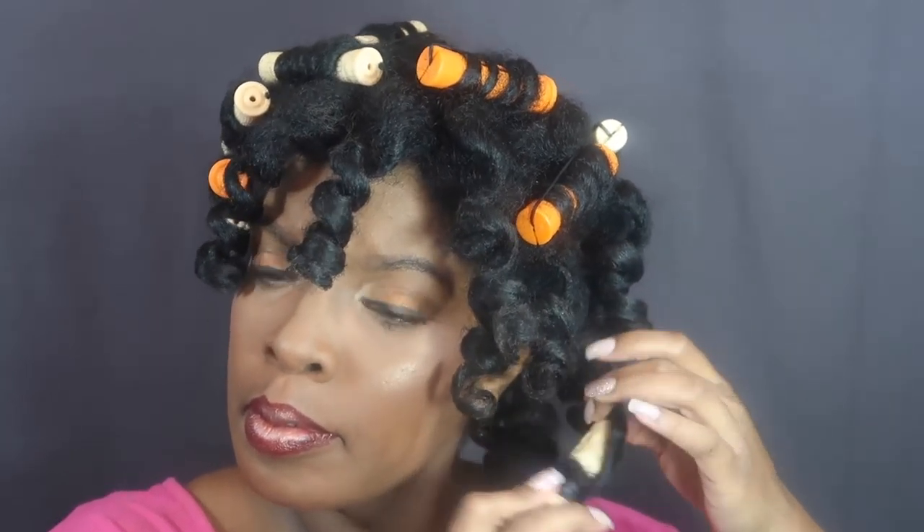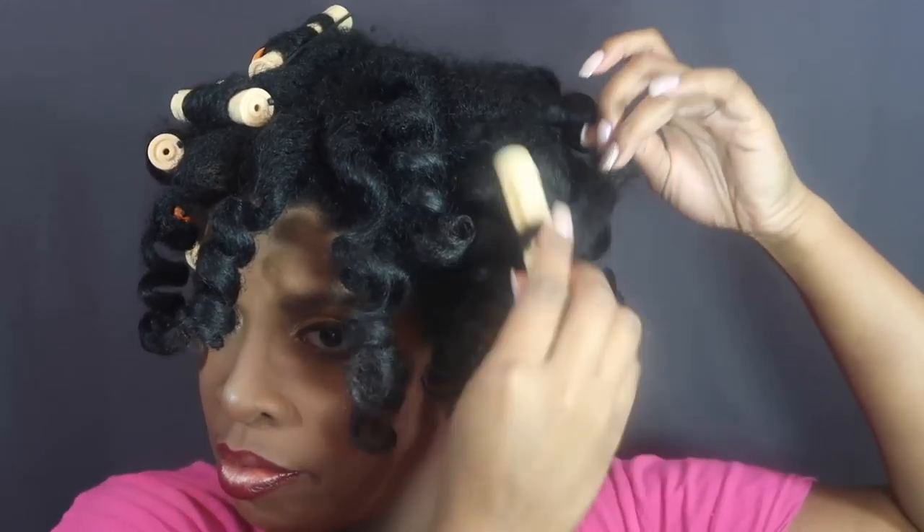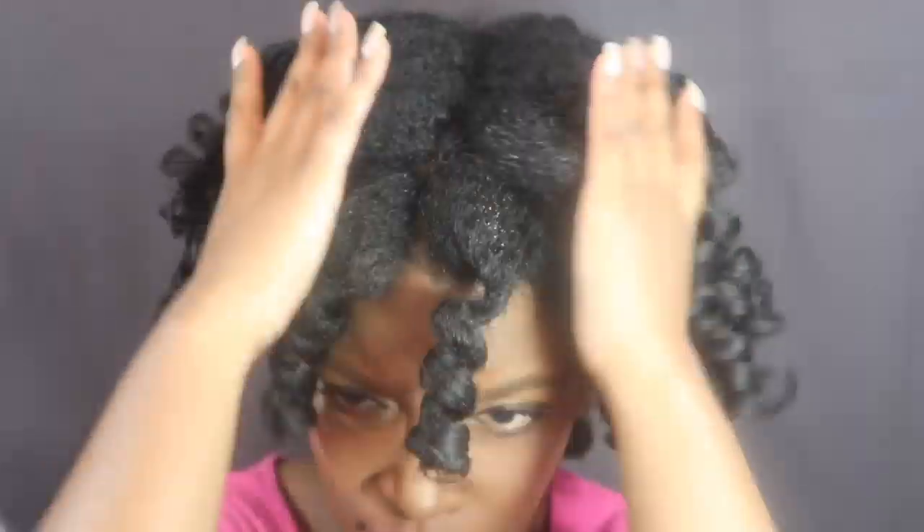So far I have liked the Mane Choice line. The only thing I didn't really care about was the rinse-out conditioner, but taking into consideration what some of you had suggested — popping it in the microwave and warming it up — I think that could have made a big difference. Right now I'm just applying some oil so I can separate my hair since I was looking for volume.